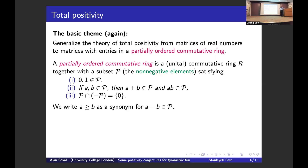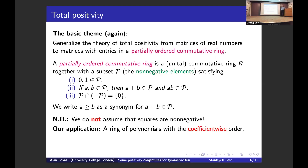I stress that many people working in real algebraic geometry assume squares are non-negative in their partially ordered commutative rings — I don't do that. The prototypical example I have in mind is a ring of polynomials with a coefficient-wise order, and of course (1 - x)^2 is not coefficient-wise non-negative. Total positivity is then defined the usual way: the matrix is totally positive if all of its minors are non-negative in the partial order of the ring.